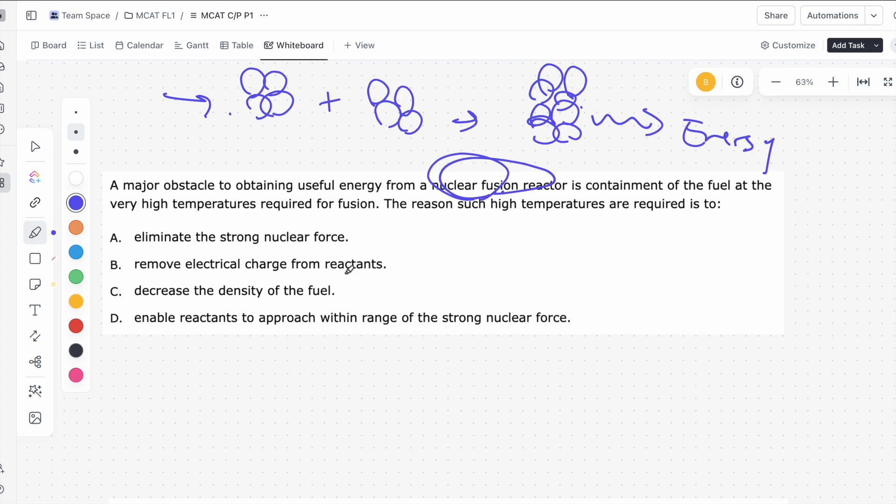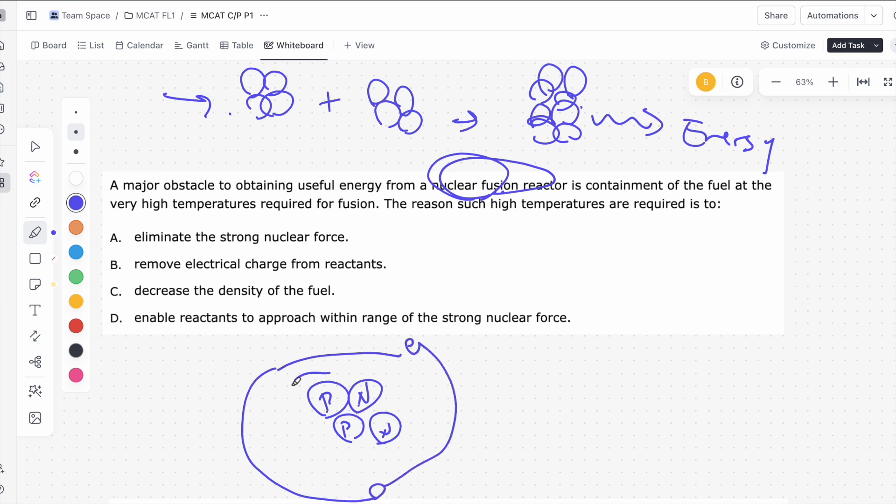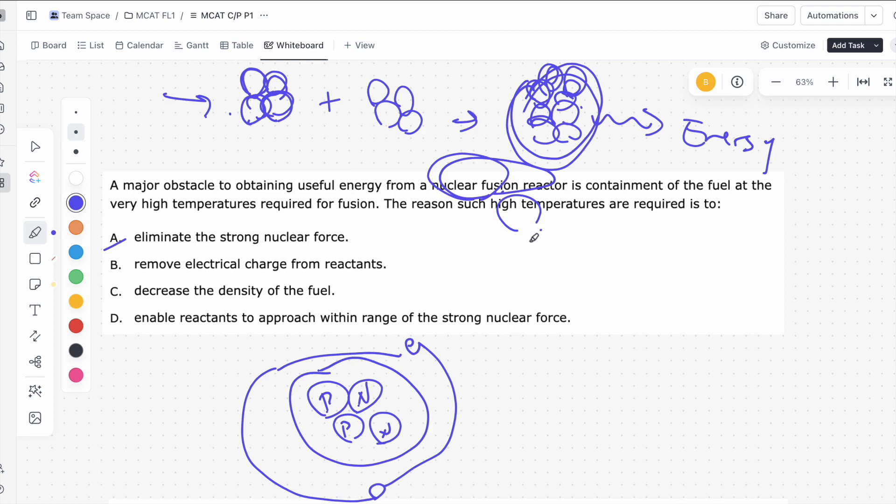Answer A says: eliminate the strong nuclear force. The strong nuclear force is what holds protons and neutrons together in the nucleus. Since nuclear fusion is when you have two nuclei that you fuse into a bigger nucleus, you want the strong nuclear force to hold these guys together — you need it for the product in the first place. So you don't want the high temperatures to eliminate the strong nuclear force. That makes A incorrect. Also, the strong nuclear force is a force, so it's not something that can be easily changed by temperature.